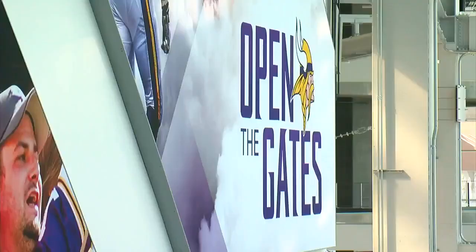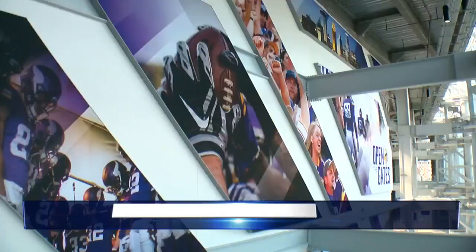The new Viking Stadium boasts creative features and innovative design, all built with the best fan experience in mind. But what about the players who will be calling it home? David McCoy shows us how the new stadium impacts them.